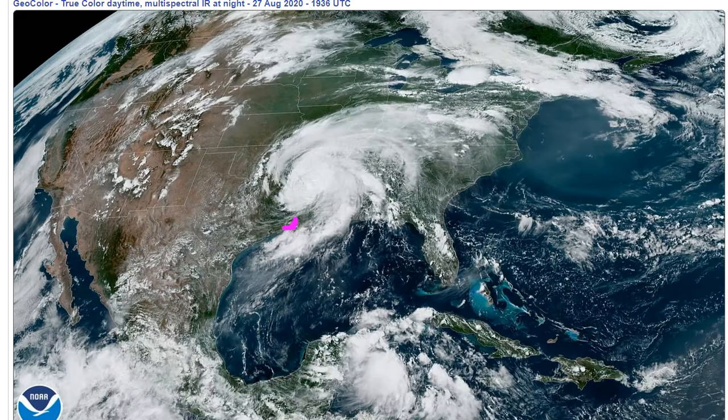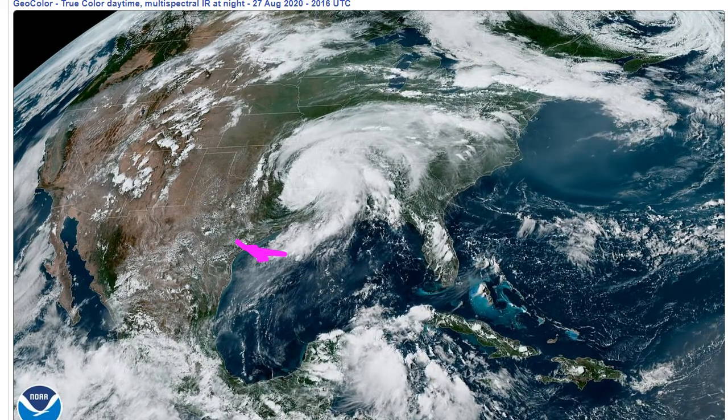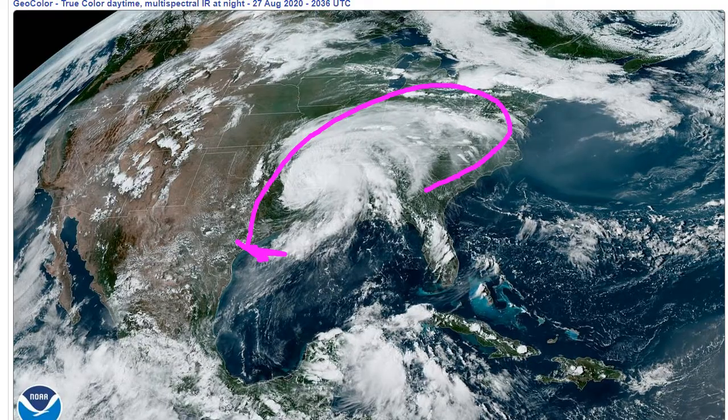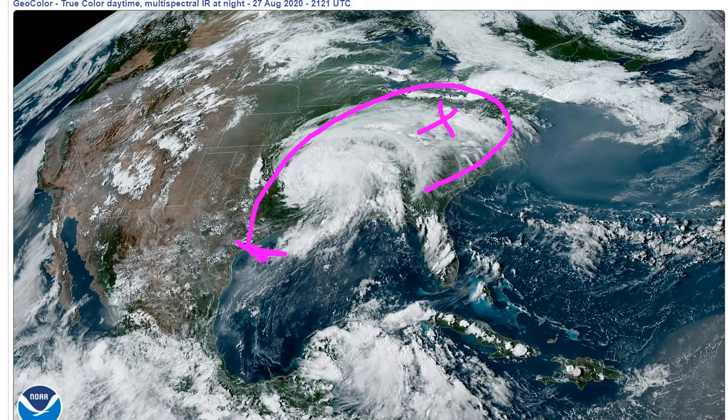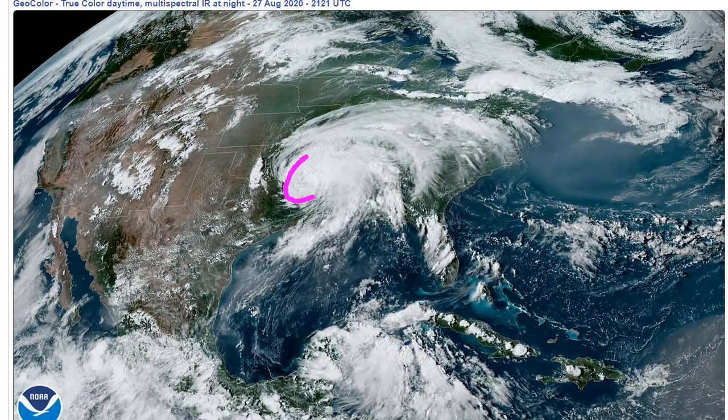You can see the cloud shield — Laura is very large. Laura's clouds reach from the Texas coast all the way over into Ohio and Pennsylvania, where I live. We're getting into the cloud shield, and this is all a lot of hot, humid, tropical air, and there's still heavy rainfall with it.